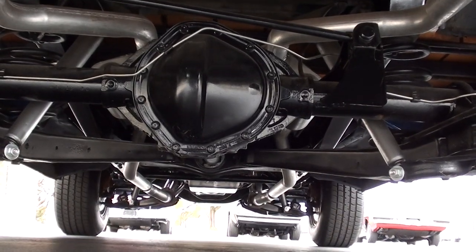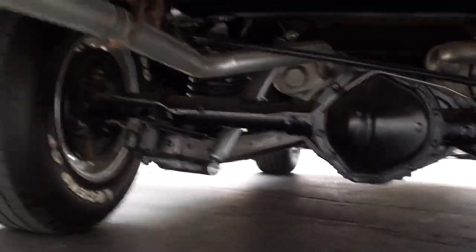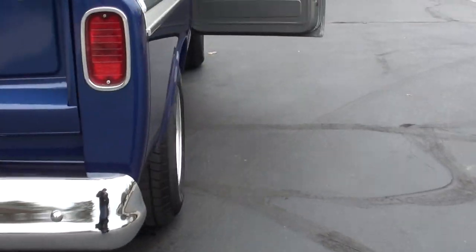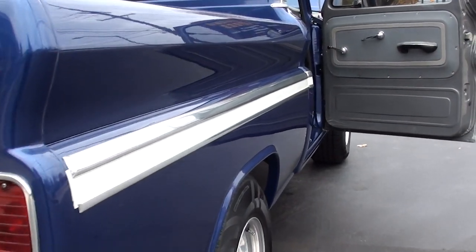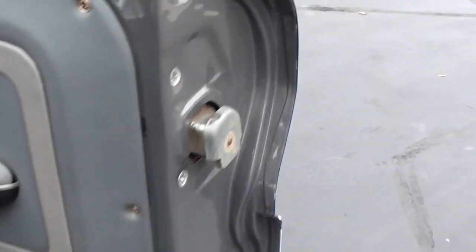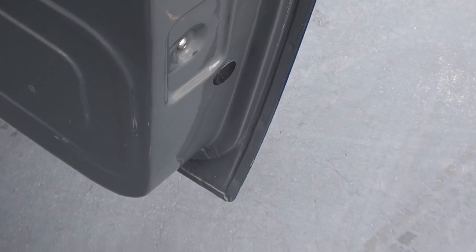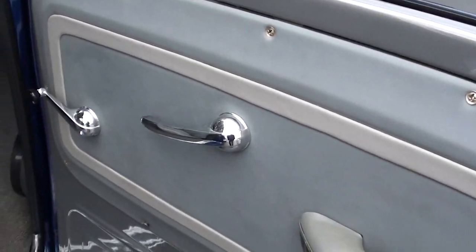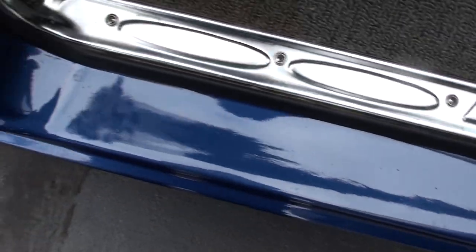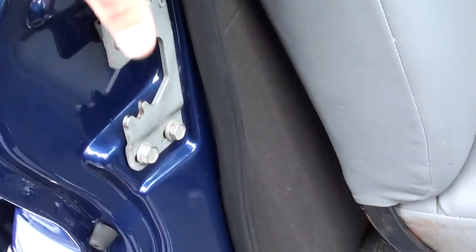I've got a bunch of new stuff that has just come in. I know you guys have bombarded us with emails — I'm going to knock this out as fast as I can and get them online. Sometimes that takes a little time and I apologize. But I like to do the videos myself and give you the reason why I bought it. I really believe these cars and trucks are nothing but opinions, so I try to give you my opinion on why I bought a certain one.